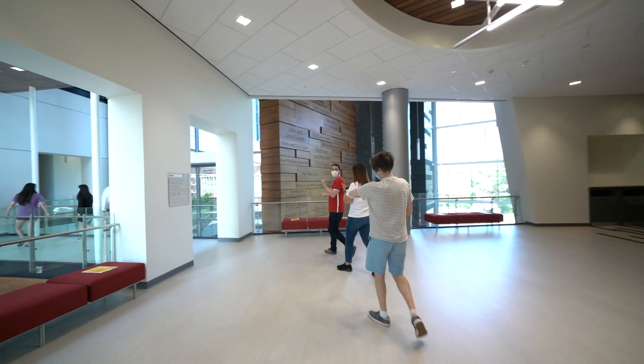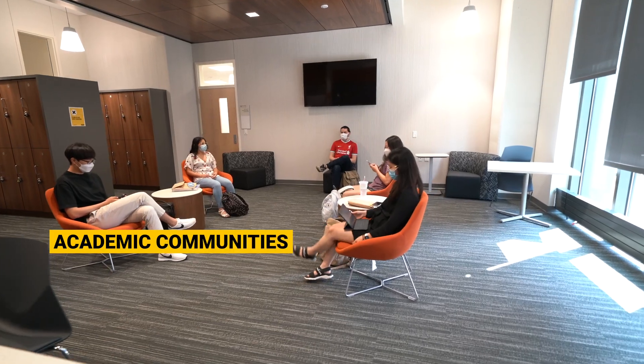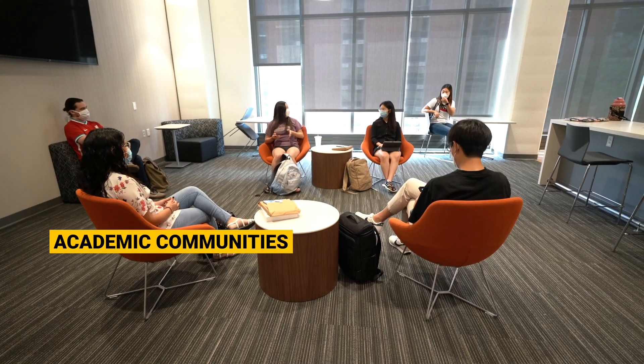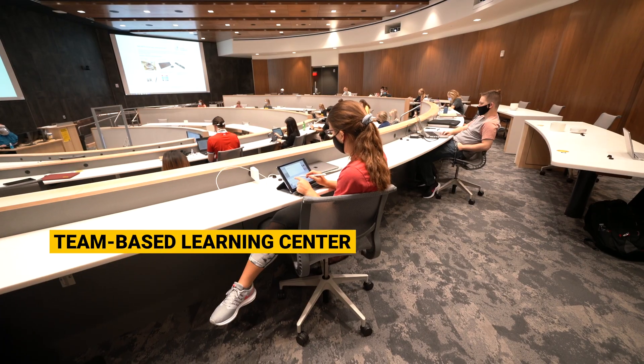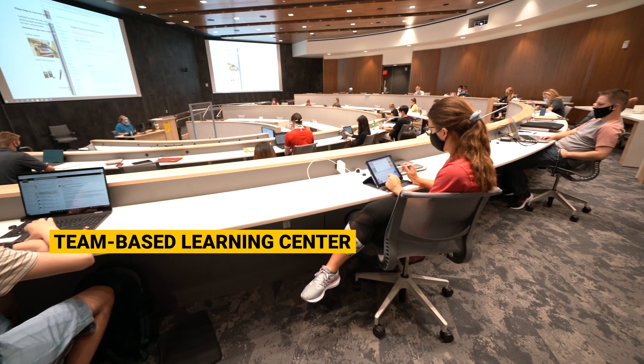Academic communities are home to our pods and serve as excellent student studying and gathering spaces. Our team-based learning center is a 128-seat classroom designed for small and large group collaboration.